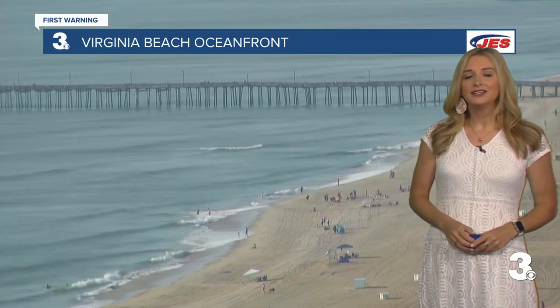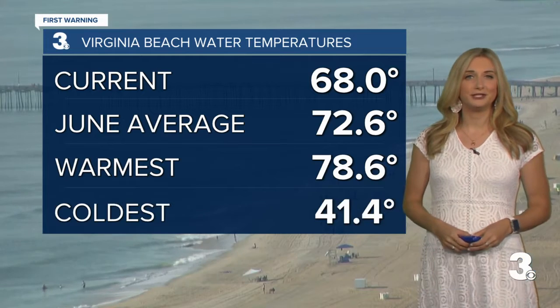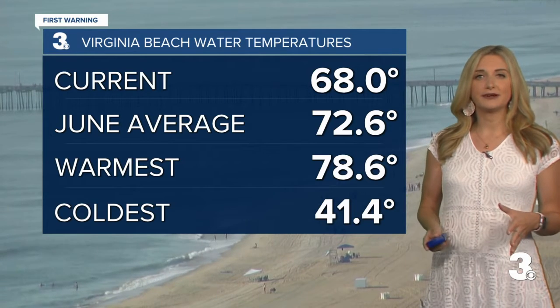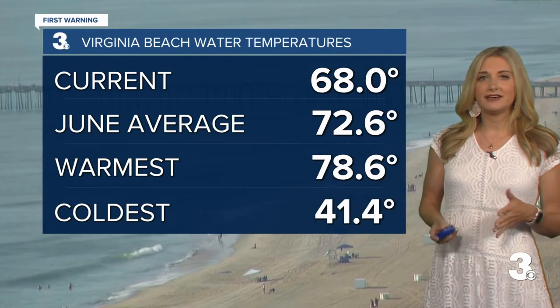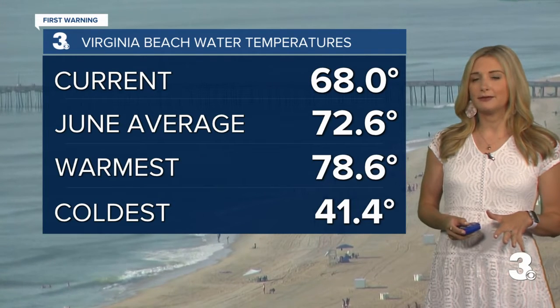That water temperature is still a little on the cool side, upper 60s. Our current water temperature right now is 68 degrees. June averages around 72.6, taking all the temperatures for the month of June. Usually our warmest water temperature in June is around 76 to 77 degrees, so we're a little bit below normal for this time of year.